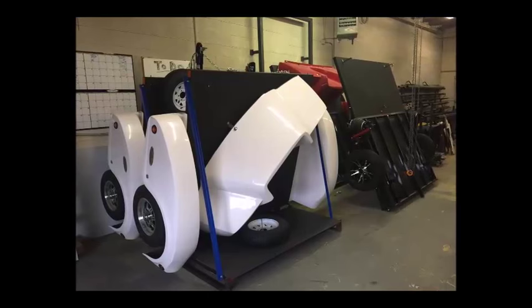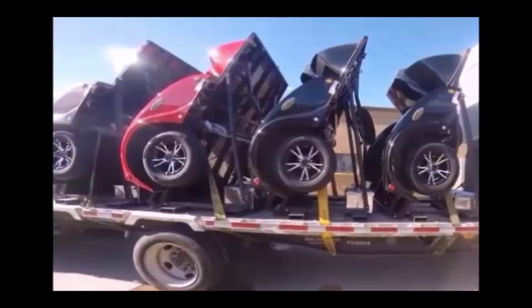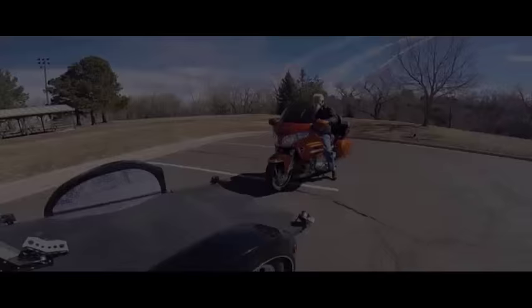Another benefit of our trailers is the super protection from road debris. Each trailer has a rock shield, enclosed fenders, and a solid deck to protect whatever PowerSport toy you may be hauling.